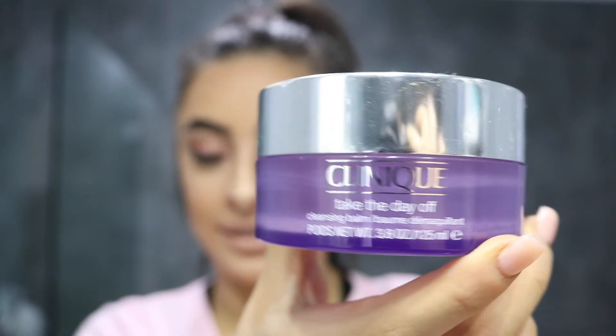This one is amazing, I love it so much. You only need a little bit and then you can just wipe off your face. For now, since I don't have any of that, I can use the Garnier Micellar Water to wipe my makeup off.